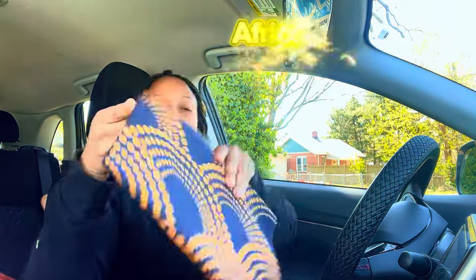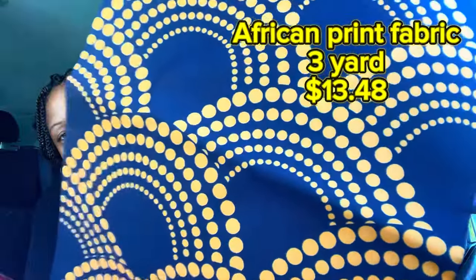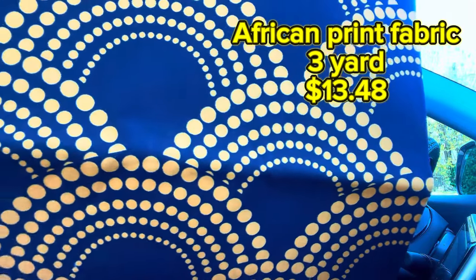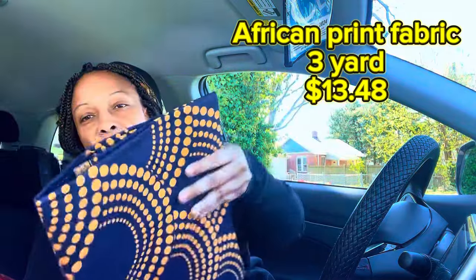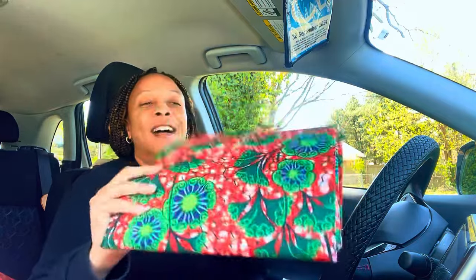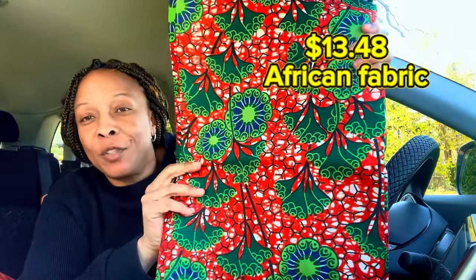This is another three-yard piece. I love this navy and orange — that is so pretty. I am super satisfied with this haul, guys. Thumbs up for Temu! Oh, I love this — I love orange and green together, and this is so pretty. This is another three-yard piece.